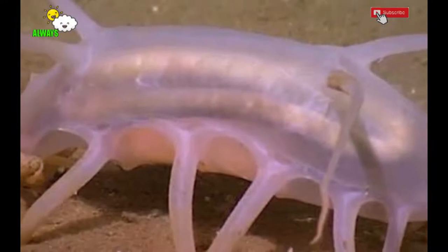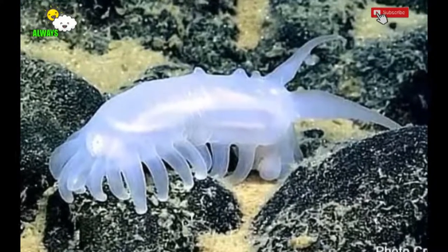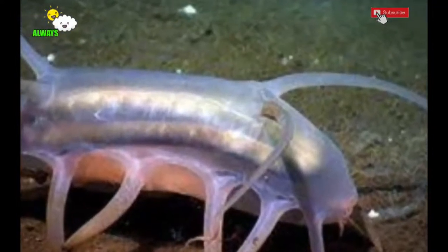Sea pig facts from the seabed. The name is sea pig, but this animal has nothing to do with pigs. This animal belongs to the echinoderm family — it is related to sea cucumbers and sea urchins.